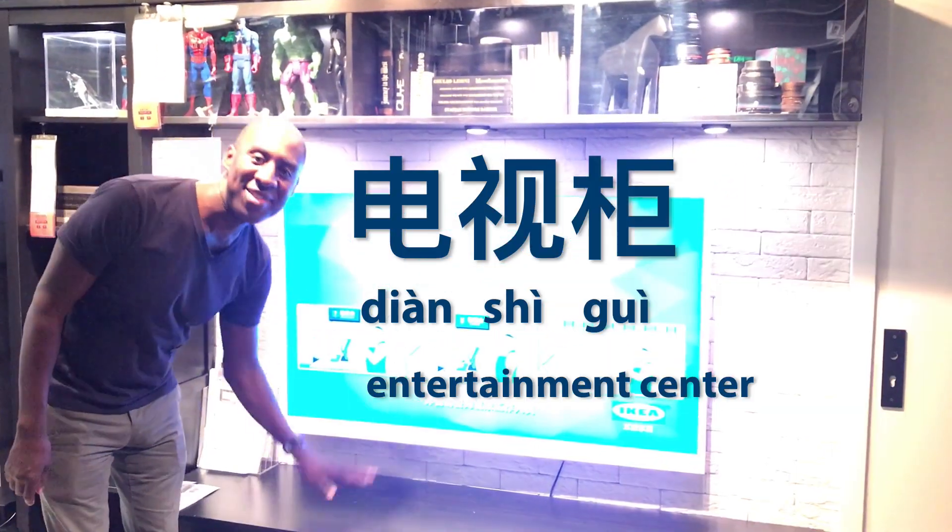TV is dianshi. Entertainment center is dianshi gui. This one is called jie xian bar.